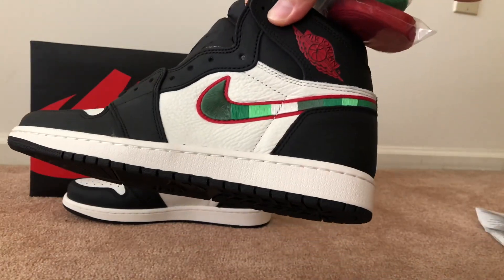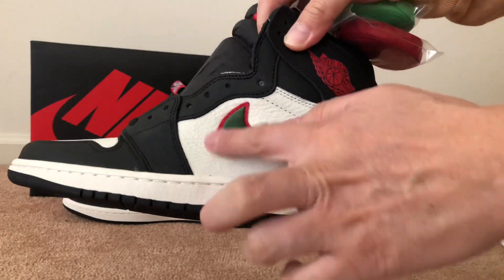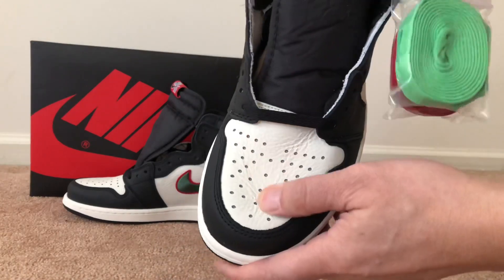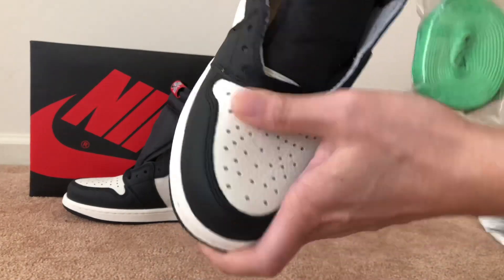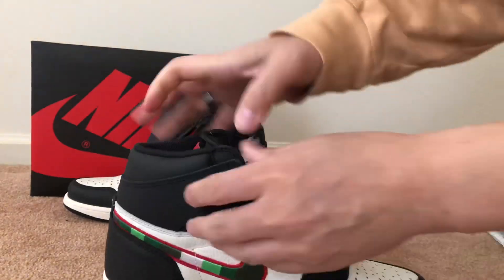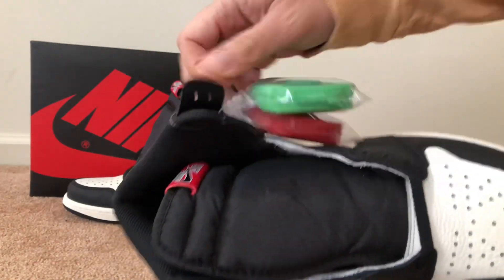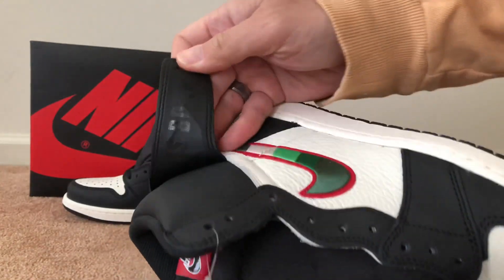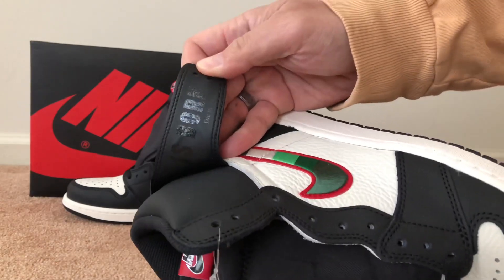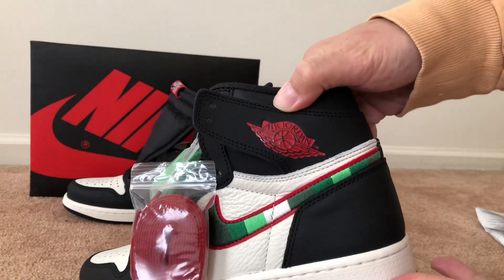I've seen some people take this stitching out and there's actually a red swoosh underneath. You got the toe box right here and you can see the leather is tumbled. On the wings you can see a star, and on the other side it says 'Born December 10th, 1984' — that's basically the date on it. You got the Jordan wings logo right there in red.